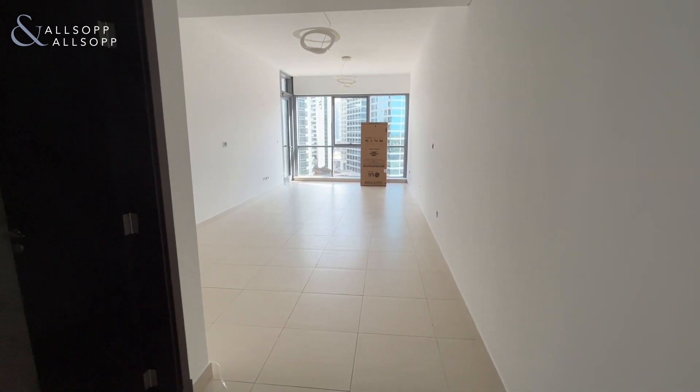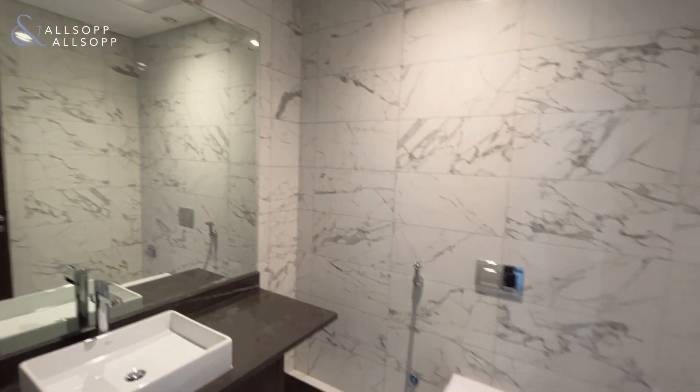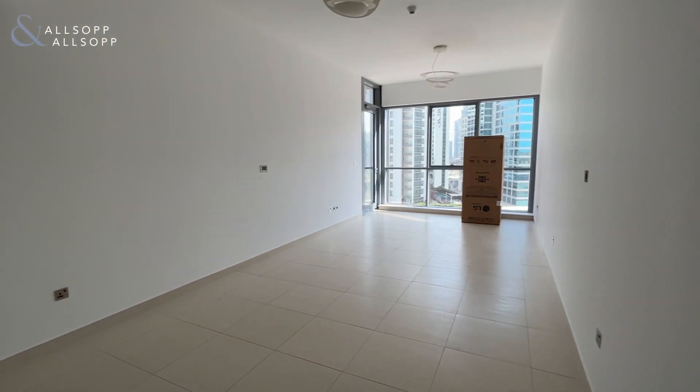Hi, it's Aaron here from Allsop and Allsop, and let's take a look around this spacious two-bed apartment. On your first left you have a powder room, and then you're walking into the main living area.